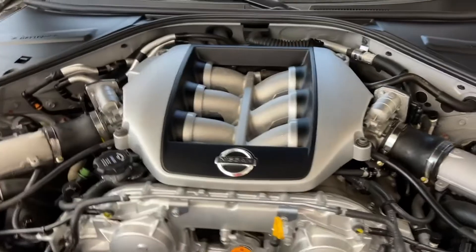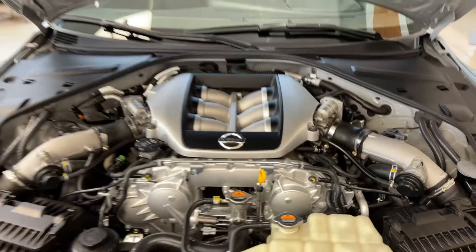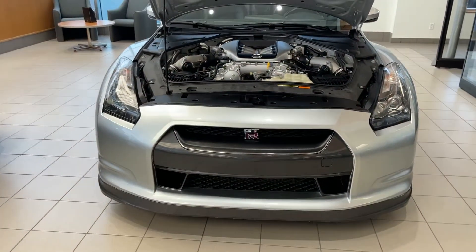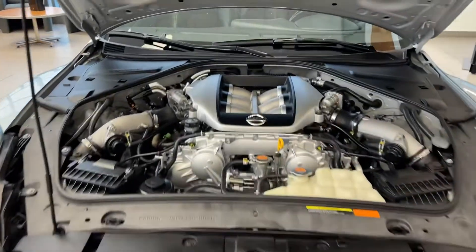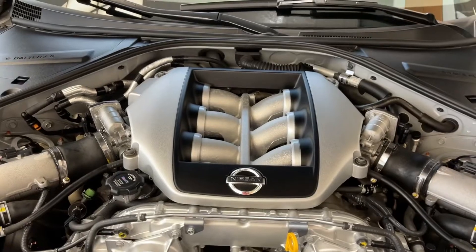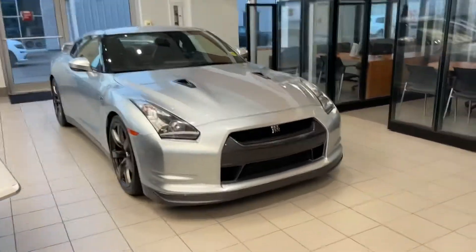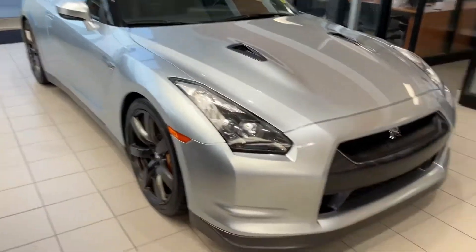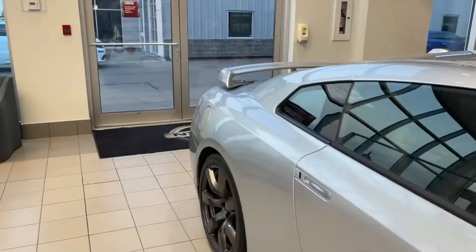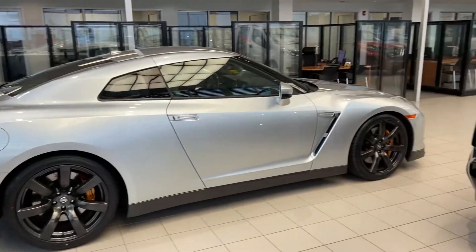2010 GT-Rs came with 485 horsepower to the wheels. The smartest all-wheel drive system is in this vehicle right here. It is so fast off the line — it competes with exotic cars, and it's perfect. No other word but perfect. Thank you so much, Richard, for your inquiry on the 2010 Nissan GT-R. If you have any questions, you can give me a call at 780-449-5775. It's Thomas at Sherwood Nissan.